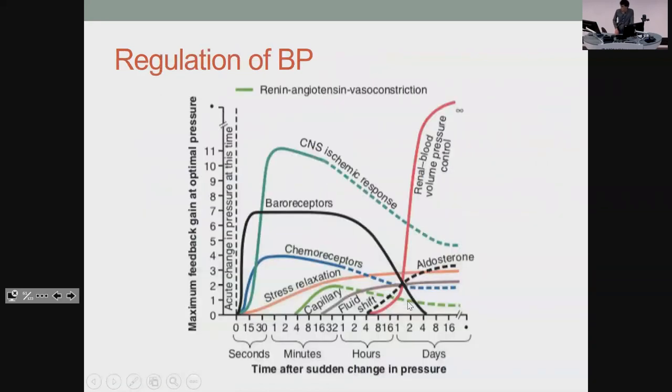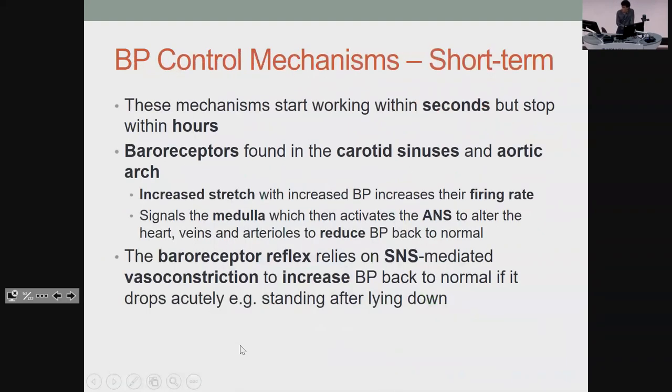Blood pressure is controlled by many things. In the short term, you've got baroreceptors. If you've ever stood up and felt like you're about to pass out, that's your baroreceptors struggling. The carotid sinuses contribute. When you have increased blood pressure and increased stretch, they fire faster, telling the medulla to activate your autonomics — changing heart rate, vein stiffness, and arteriole contraction to bring blood pressure back to normal. That's how you recover from lying down to standing, which is also why you test orthostatic hypotension in patients.